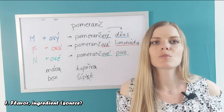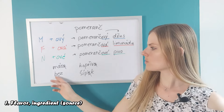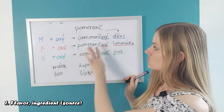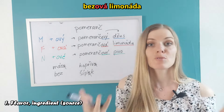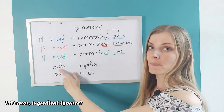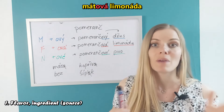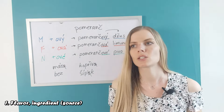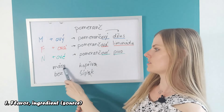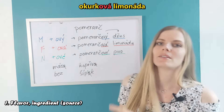Now let's practice with the word 'limonáda'. Limonáda is feminine. Can you have an elderberry lemonade? That would be 'bezová limonáda'. We can also recycle mint — 'mátová limonáda'. One more: cucumber lemonade — 'okurka' finishes with an A, so it becomes 'okurkový limonáda'.